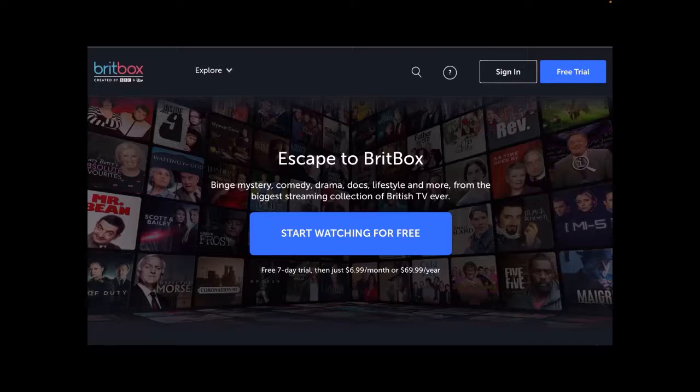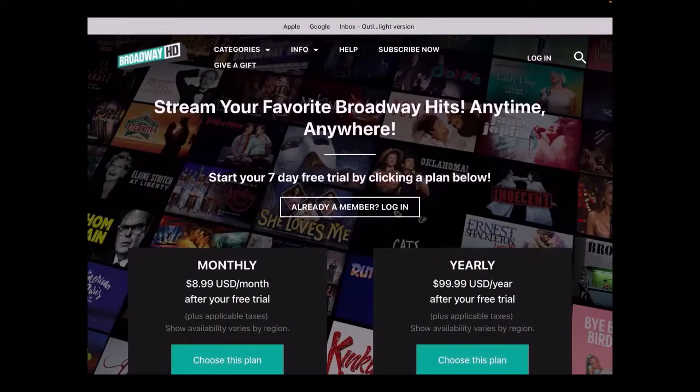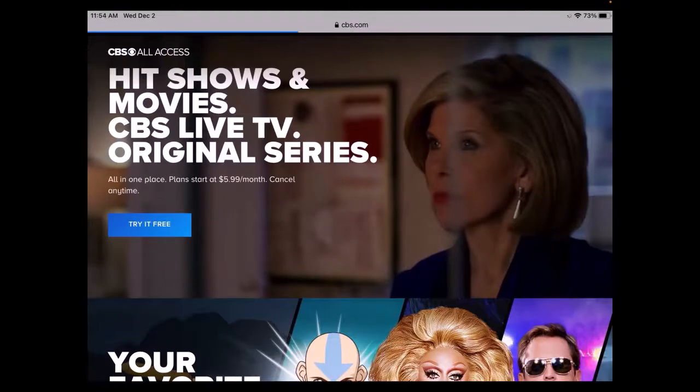Broadway HD allows you to stream your favorite Broadway hits. You can watch musicals like Cats, as well as classics like Bye Bye Birdie, Oklahoma, and Peter Pan at home. CBS All Access is the only way to stream currently airing CBS programming, including NCIS, Survivor, and Blue Bloods. All Access also lets users stream a number of classic shows like Cagney and Lacey and I Love Lucy. Unfortunately, there are commercials that you often cannot fast forward through.